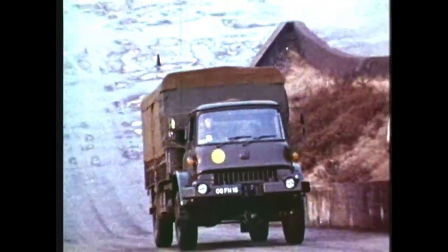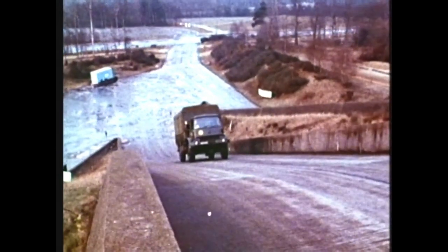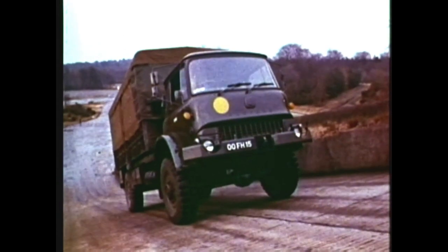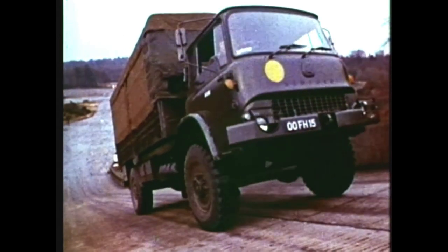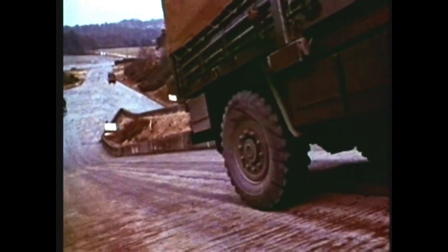At the Military Vehicles and Engineering Establishment, the 4x4 conforms to the rigorous requirements of the Ministry's acceptance trials. Gradability: stop-start on a one-in-three slope — that's a 33.3% gradient — fully loaded, of course.